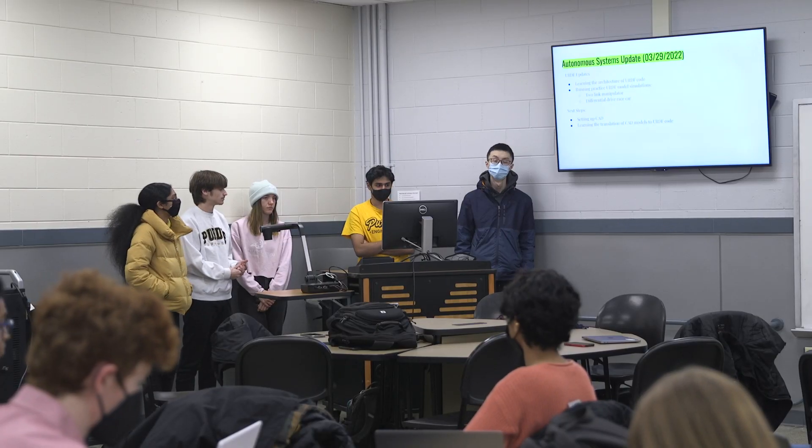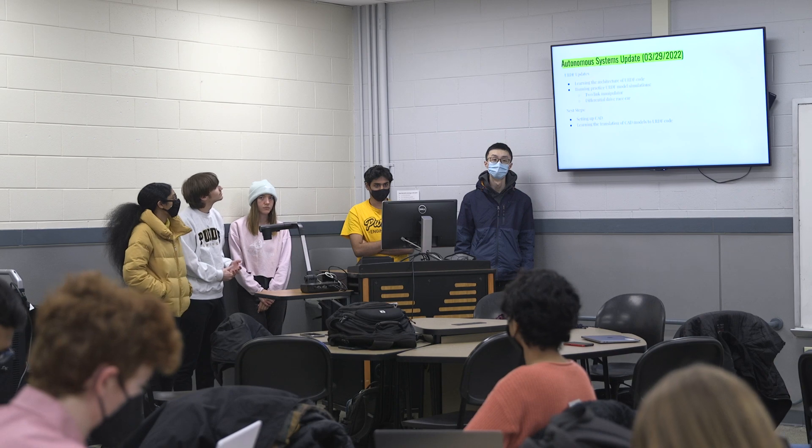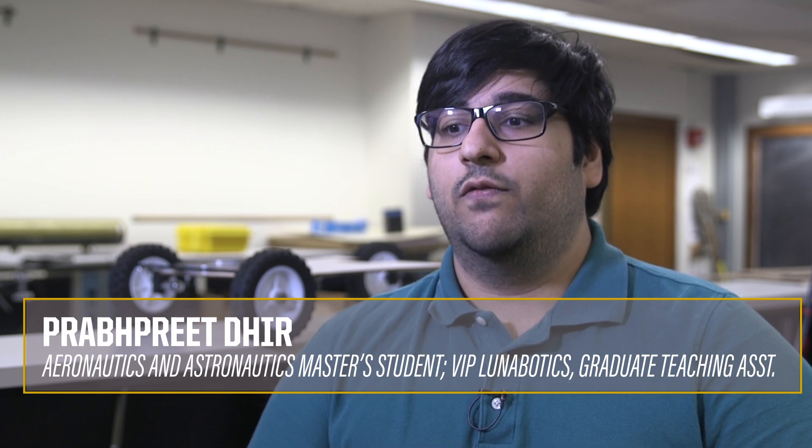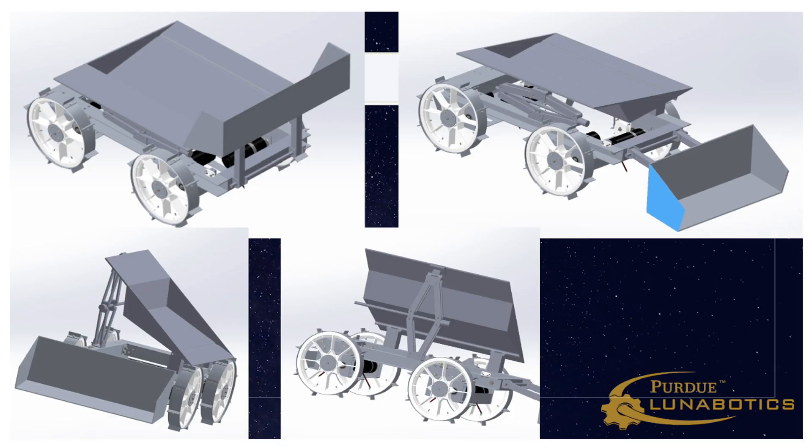Students in the course work on research and development related to the competition guidelines. The purpose of the VIP Lunabotics course is to give undergraduate students an opportunity for a design-build-test cycle, as it's done in industry, so that they get the same experience as they would in their full-time jobs.